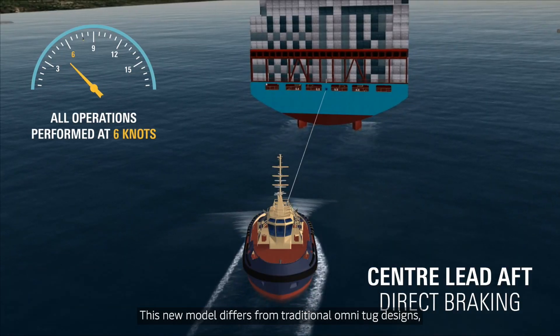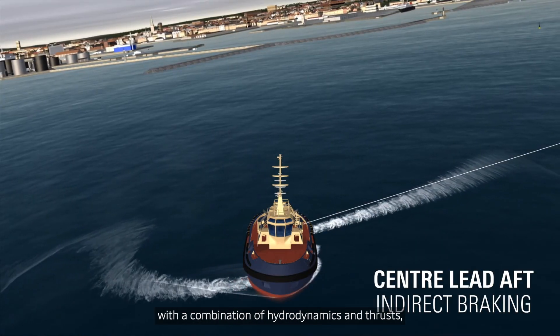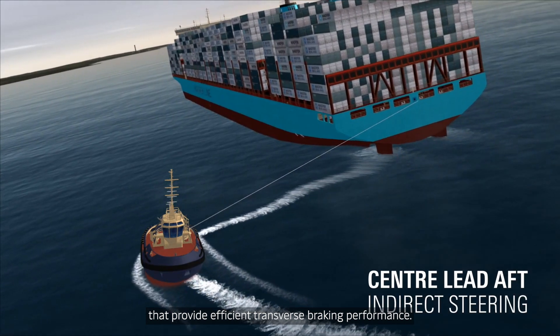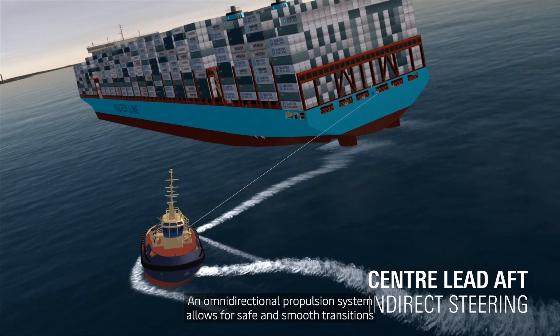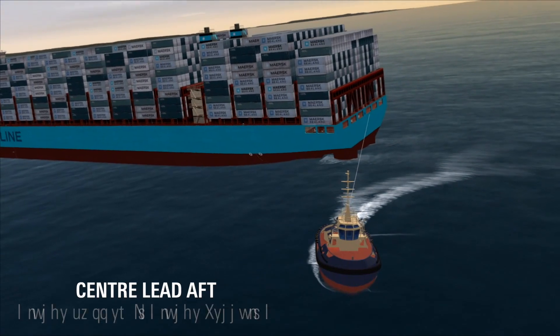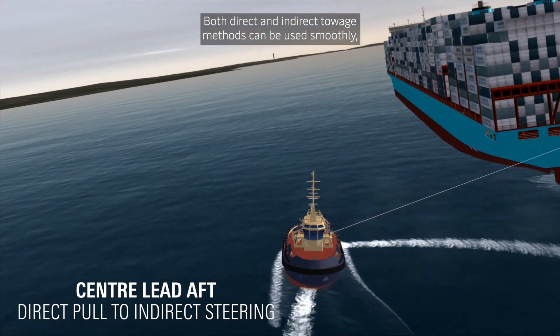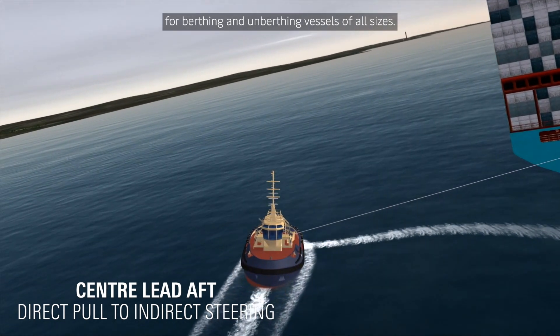This new model differs from traditional omni-tug designs with a combination of hydrodynamics and thrusts that provide efficient transverse braking performance. An omnidirectional propulsion system allows for safe and smooth transitions from one towing mode to another. Both direct and indirect towage methods can be used smoothly for berthing and unberthing vessels of all sizes.